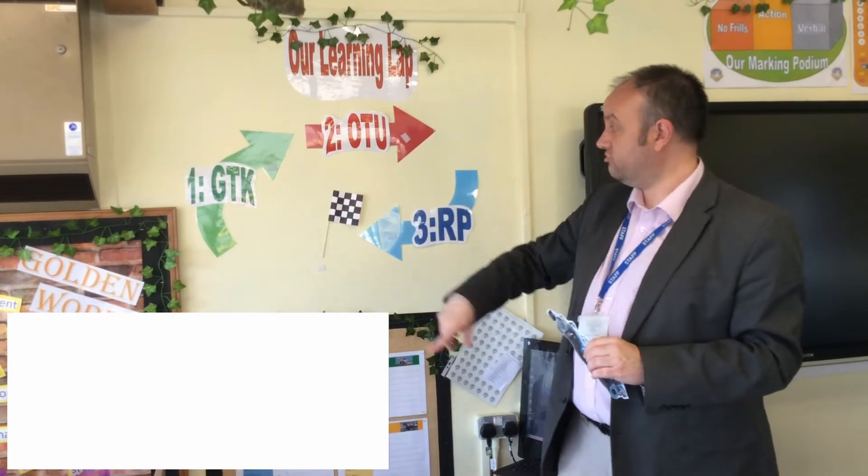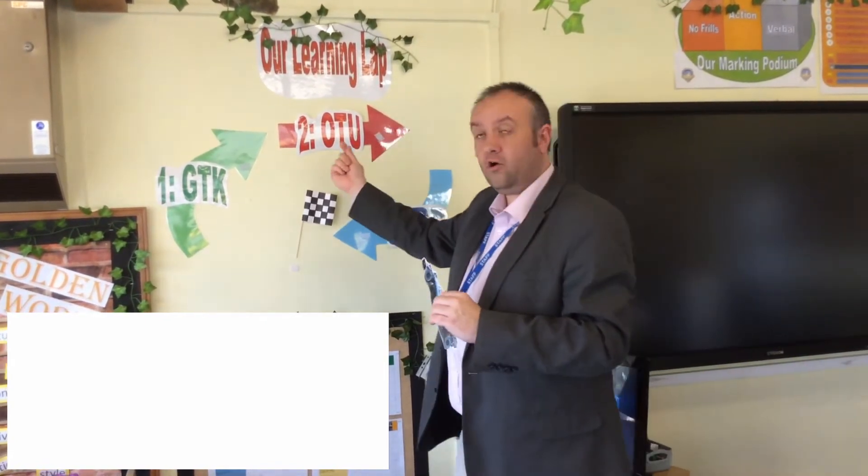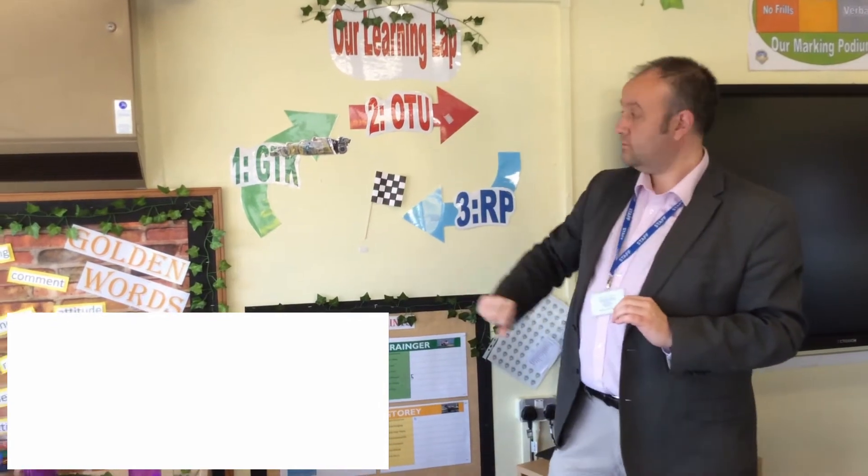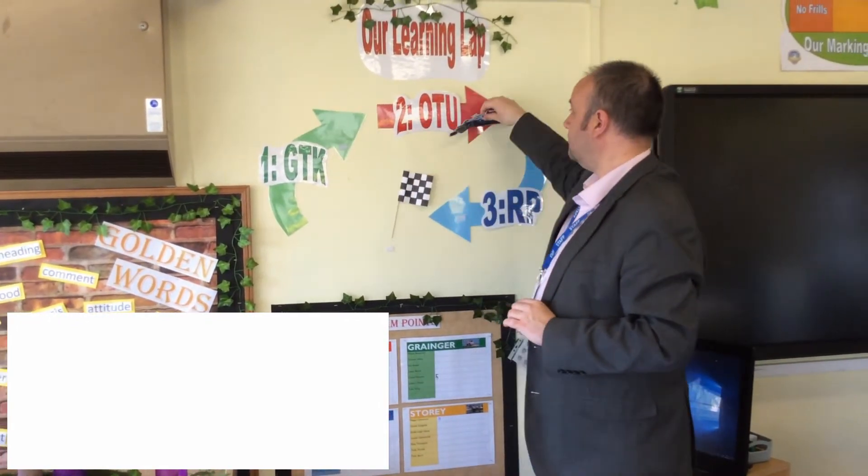Part two is 'Over to You'. This is where the children take all that new knowledge and vocabulary — everything that they've stored — and they start to practise and to use it in class. It's about them engaging independently with their work, and that always follows 'Get to Know'. Lewis Hamilton helps us here, as we place Lewis on the track at the relevant point so we can remind the children whereabouts they are — hence 'learning lap'.